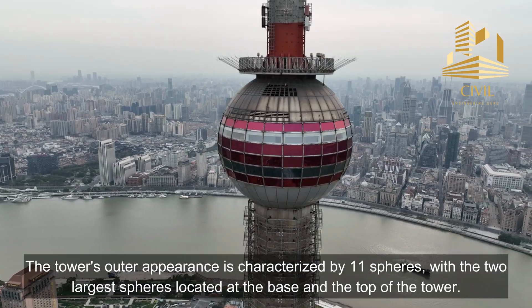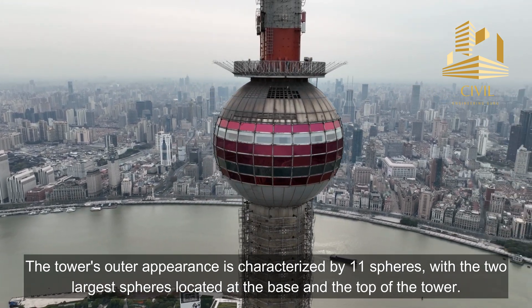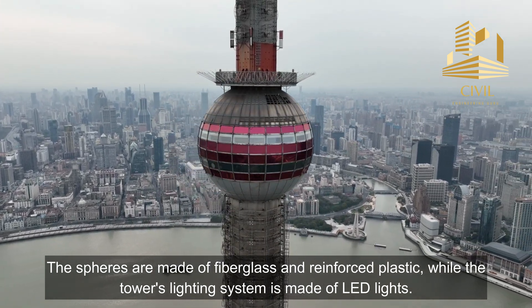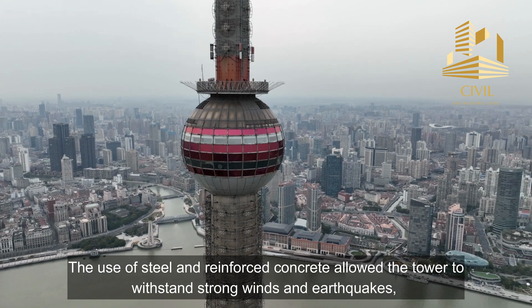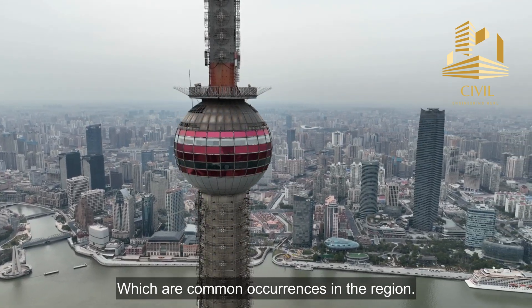The tower's outer appearance is characterized by 11 spheres, with the two largest spheres located at the base and the top of the tower. The spheres are made of fiberglass and reinforced plastic, while the tower's lighting system is made of LED lights. The use of steel and reinforced concrete allowed the tower to withstand strong winds and earthquakes, which are common occurrences in the region.